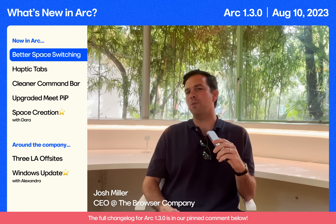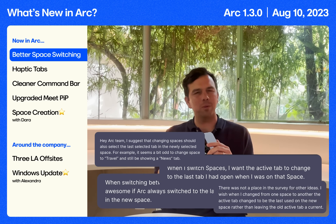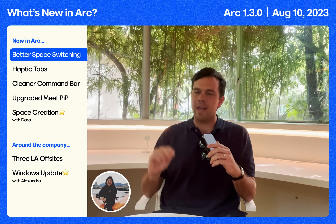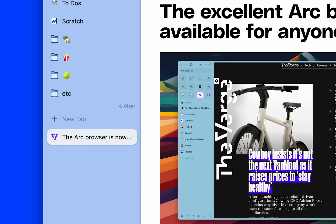First, so many of you gave us feedback that you're in a space and you go to another space and we bring the old tab with you. It didn't make any sense — you went somewhere new, you should see something new. Sherry got rid of that. Now when you change spaces, your tabs will change with you and take you right where you left off last time.